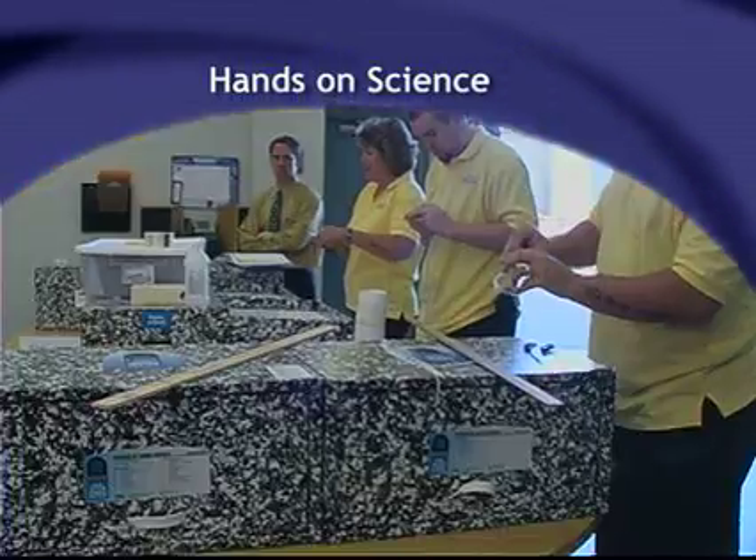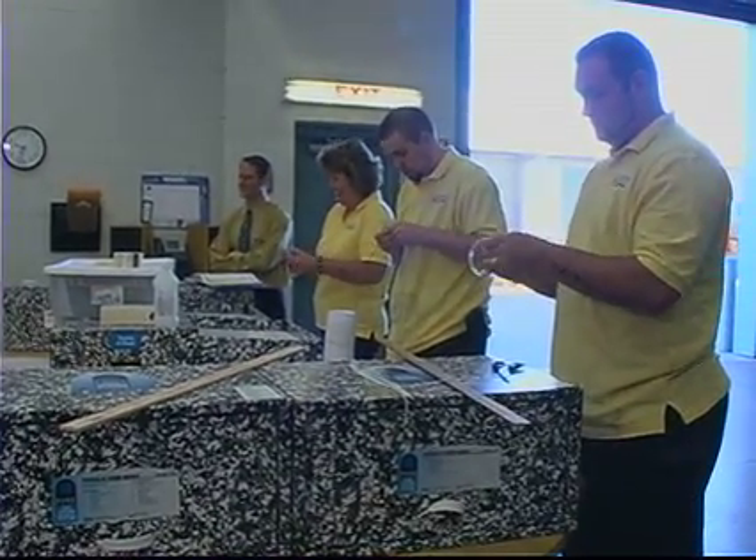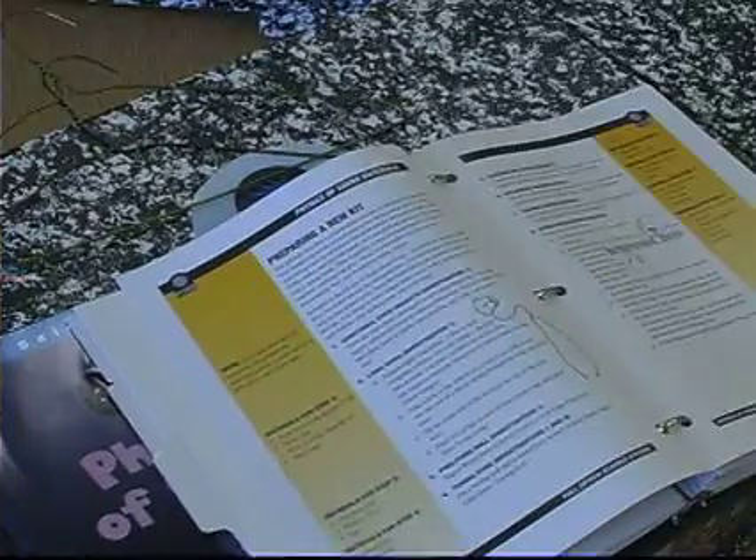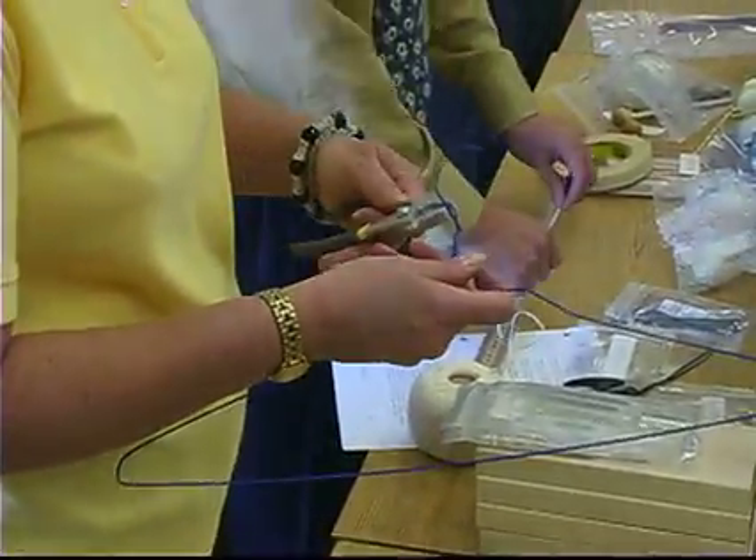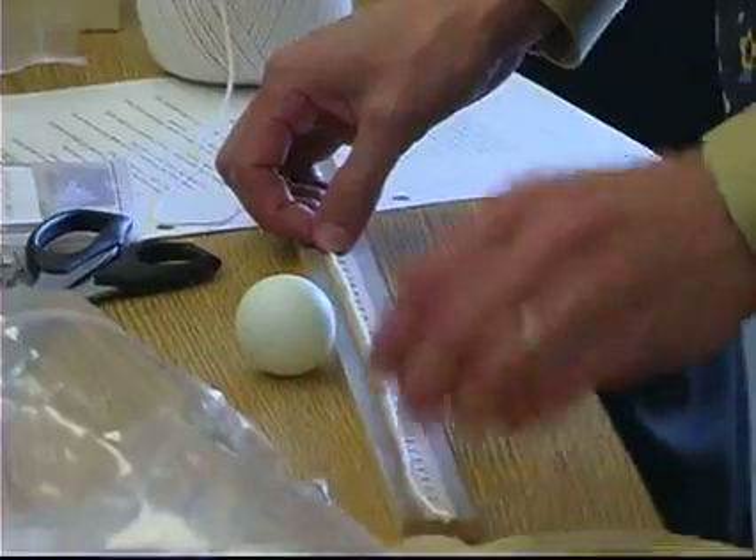The hands-on science curriculum uses kits that effectively apply a core knowledge way of teaching. It's not just teaching science, but also math and English and writing, all geared around the actual science experiment itself.